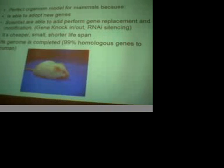Many of you have wondered why we use mice as a model organism. Mice are very useful because they can adopt new genes and incorporate them into their genome. Since the 70s, scientists have been able to perform gene replacement and modifications, such as gene knockout and RNA silencing. Mice are cheaper, smaller, and have a shorter lifespan, meaning you can have many of them and see results quicker.